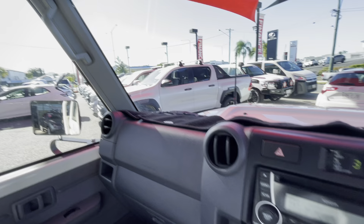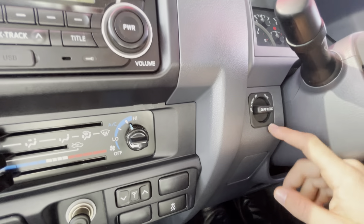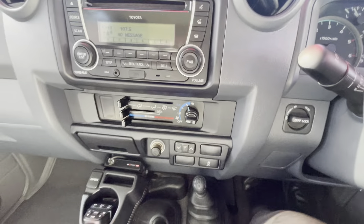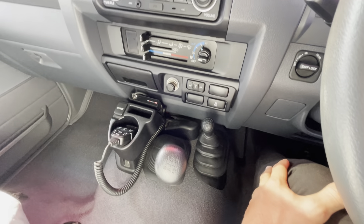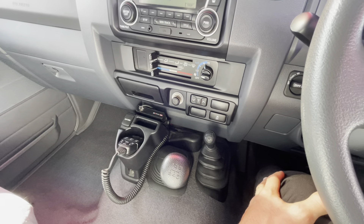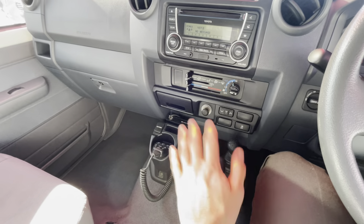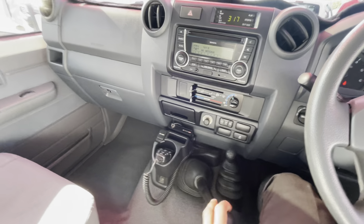Traction control button is there. You've got diff lock buttons as well, though you need to have the car in four-wheel drive to use those. The four-wheel drive stick gives you low range, high two, high four, and low four. It's a manual five-speed with reverse down the bottom right.